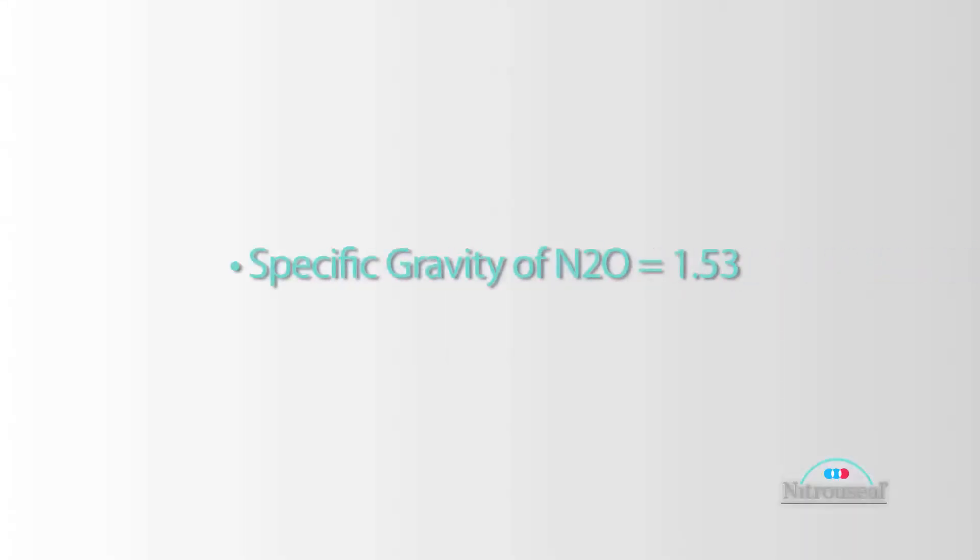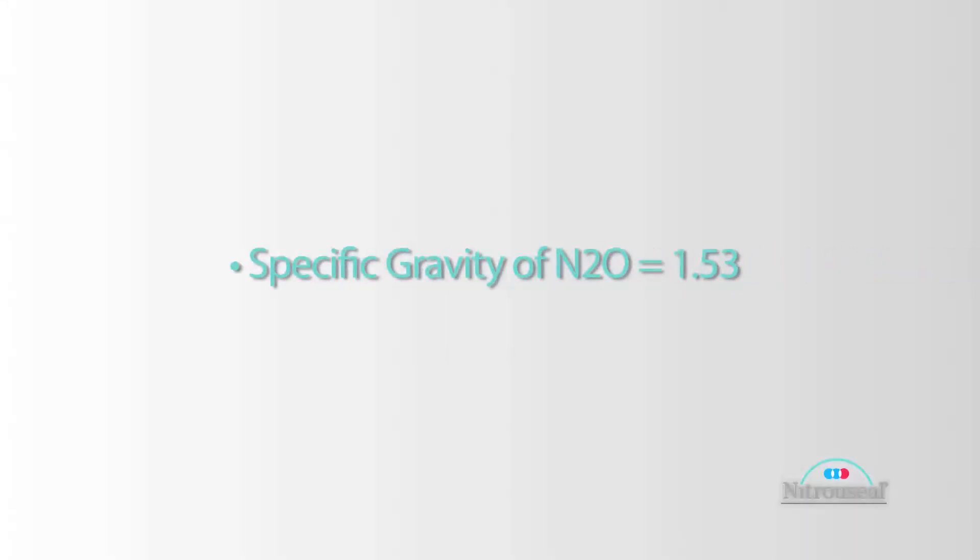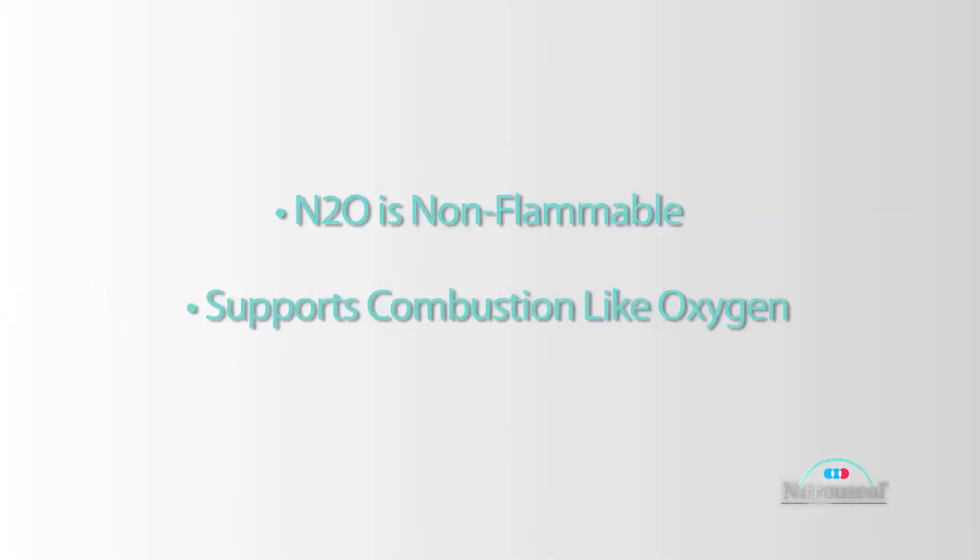The specific gravity of nitrous is 1.53. Nitrous is non-flammable. It supports combustion, just like oxygen supports combustion, but it by itself is not flammable. You always need a fuel, and you need a spark.